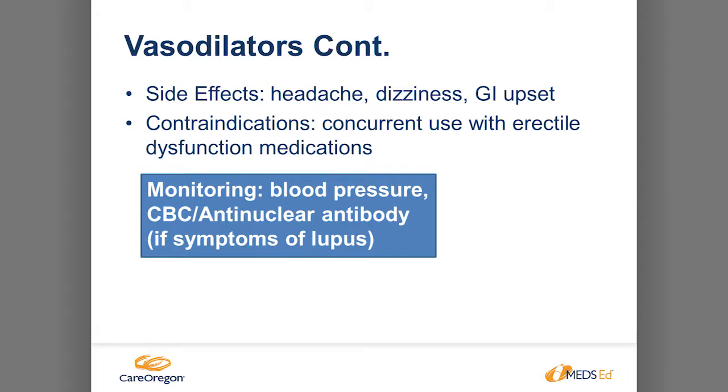Side effects due to vasodilatory effects include headache — a real and significant side effect — dizziness, and GI upset. Contraindicated in patients on erectile dysfunction medications like Viagra or Cialis, because they work the same way by dilating vessels and increasing nitrates. Monitoring includes blood pressure, and if a patient has unexplained muscle pain, unexplained fever, or weakness, check a blood count because it's linked to drug-induced lupus.